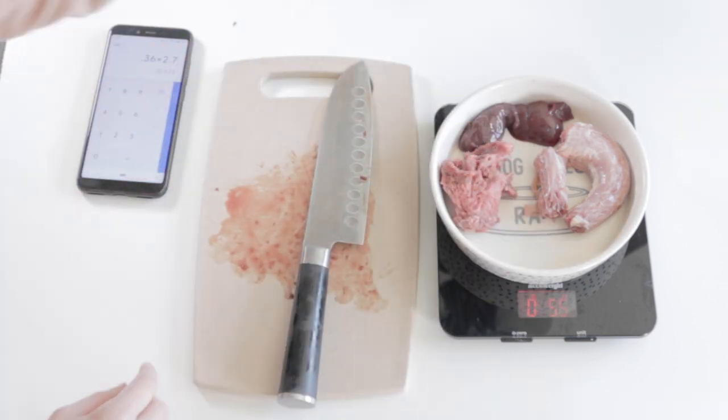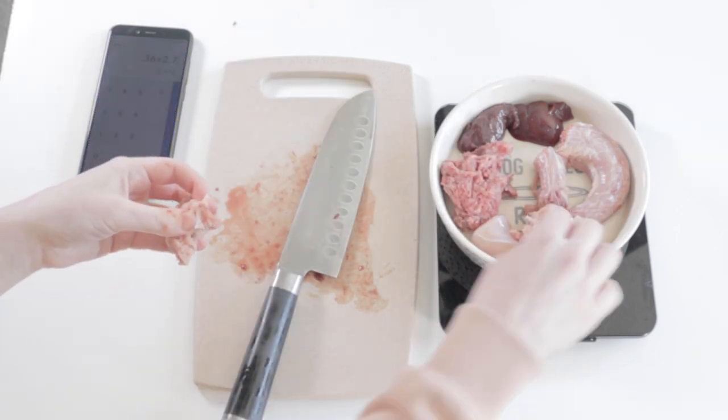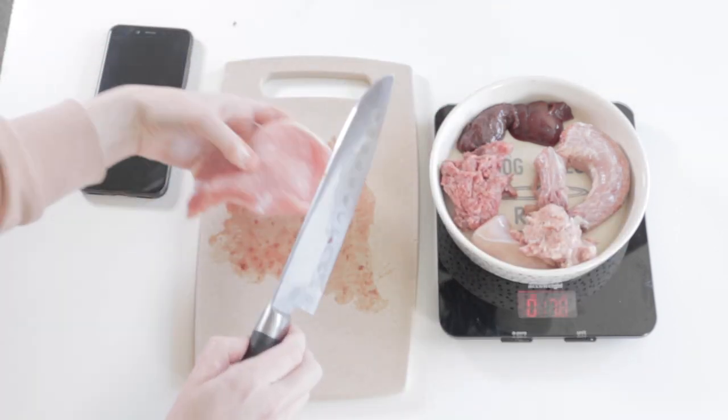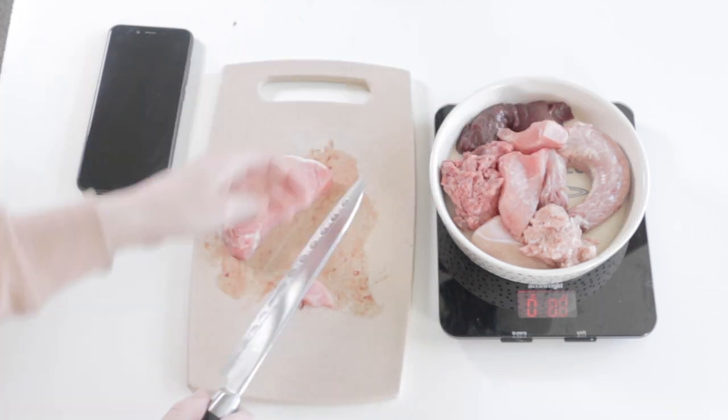I do want to urge you to check out local butchers, farmers, and hunters to open the door for more variety and sometimes even cheaper bargains. They're actually my main source and I honestly can't tell you how many cuts I've gotten for free.